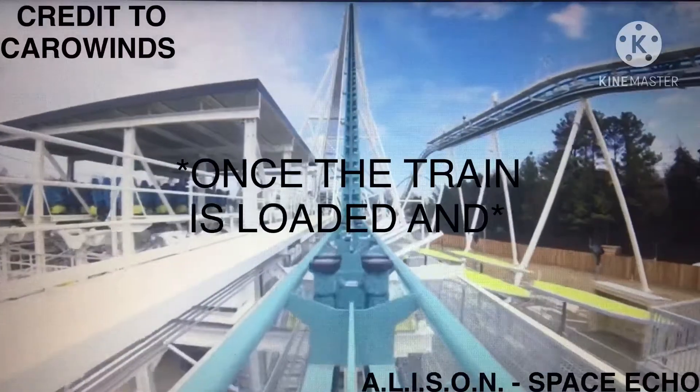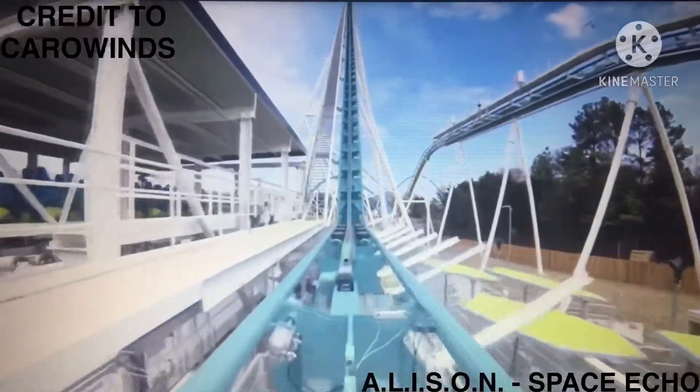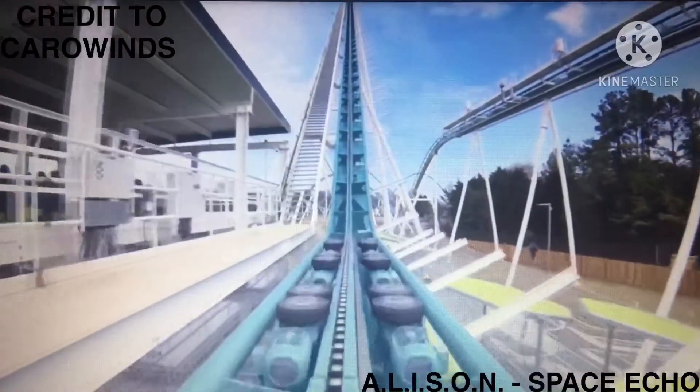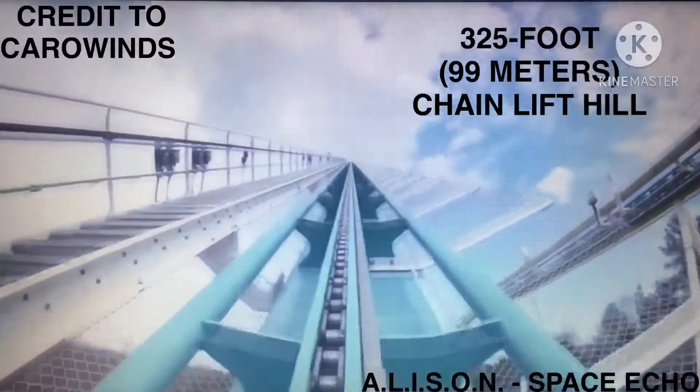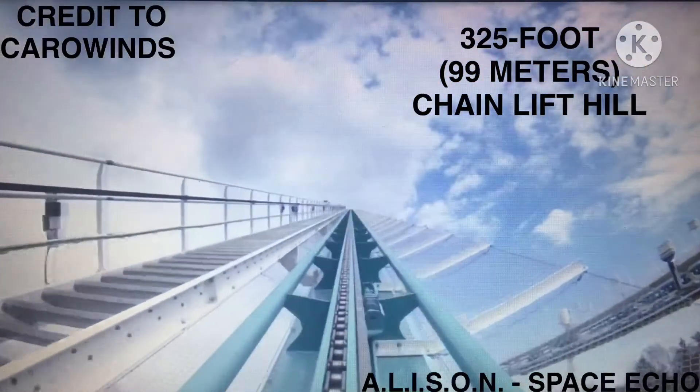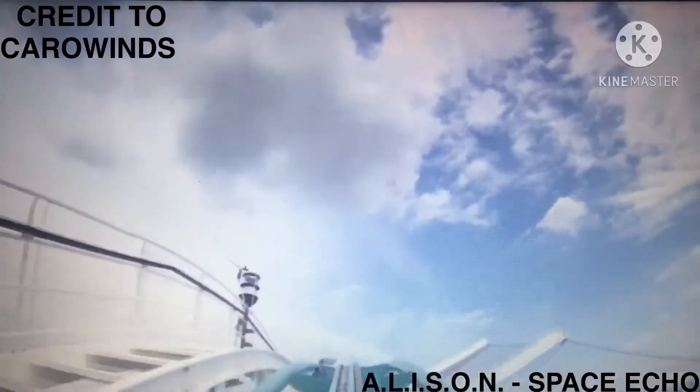Once the train is loaded and secured, it dispatches from the station and immediately passes over the transfer track. Afterwards, the train climbs the 325-foot, 99-meter, chain lift hill.